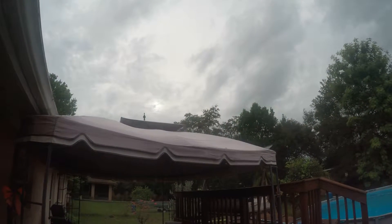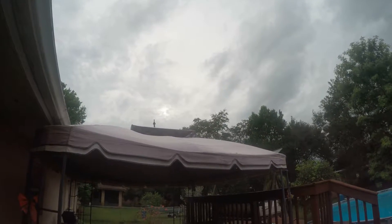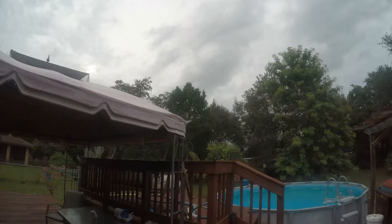We had a short burst of rain about four o'clock, just barely enough to wet the ground. A little breezy but not much here.